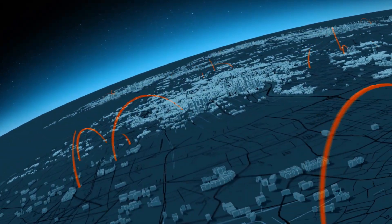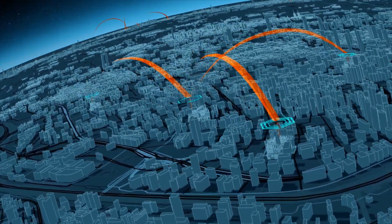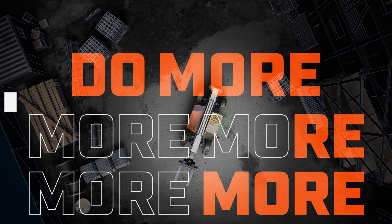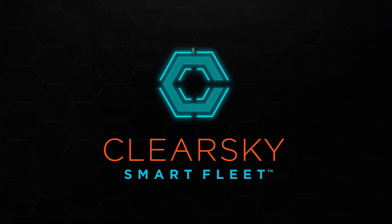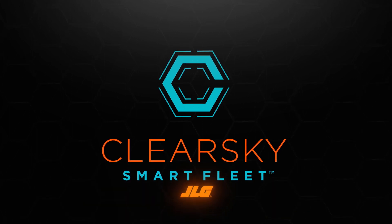Dozens of worksites, hundreds of machines, endless complexities. Telematics can only do so much. So do more. Introducing ClearSky Smart Fleet, a bold new frontier in fleet connectivity from JLG.